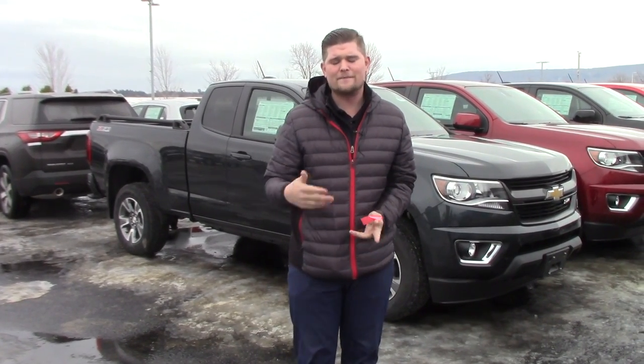Not that I have the exact Colorado that you're looking at, but I just wanted to kind of show you what they look like. I know you've been doing a lot of research. I don't have a Centennial Blue or the Centennial Edition, but I can get one.